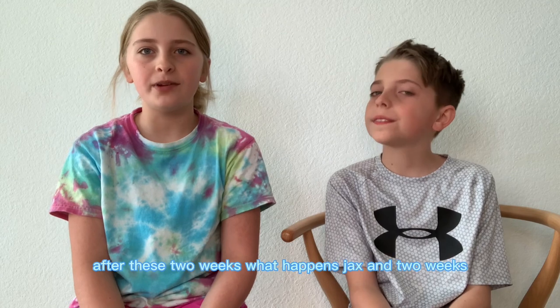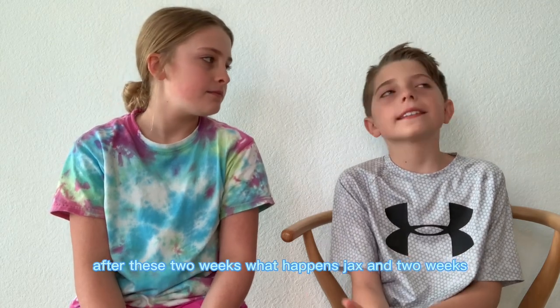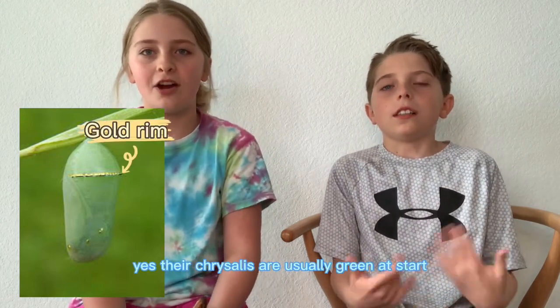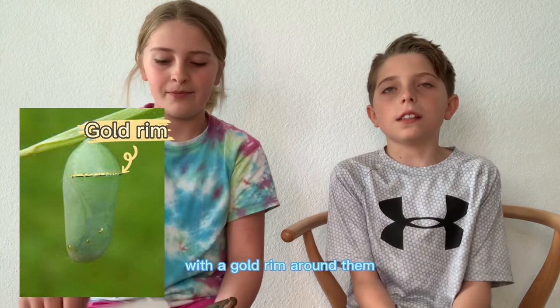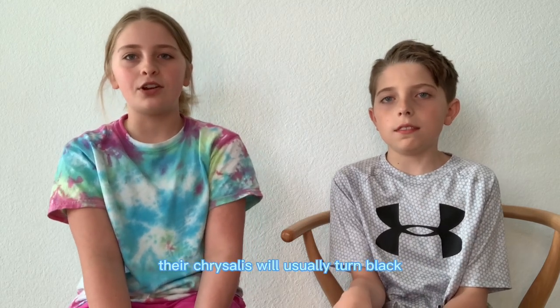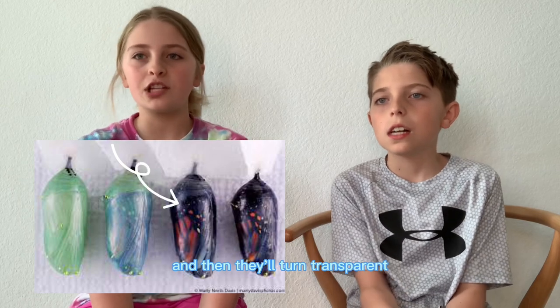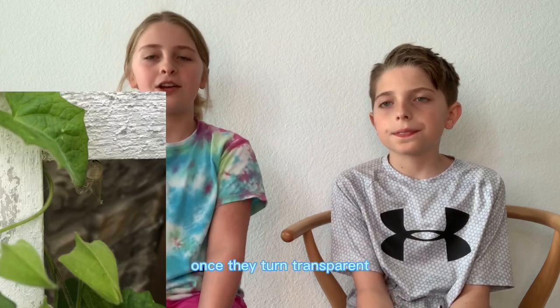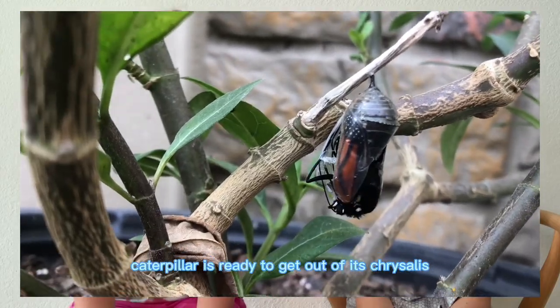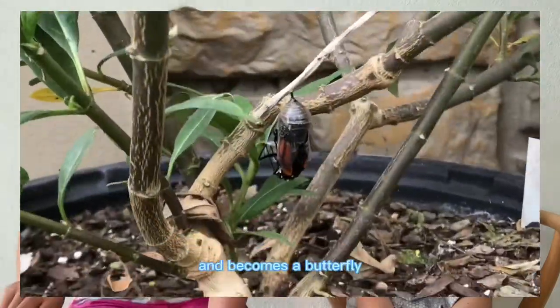After these two weeks, what happens, Jax? In two weeks, they will get into a chrysalis. Their chrysalis are usually green at start with a gold rim around them. They will stay inside this chrysalis for ten to fourteen days. At the end of the fourteen days, their chrysalis will usually turn black and then they'll turn transparent. Once they turn transparent, you'll know that your caterpillar is ready to get out of its chrysalis, and it becomes a butterfly.